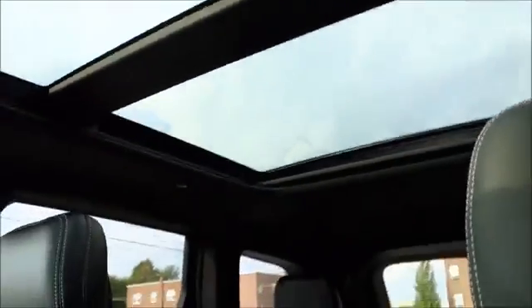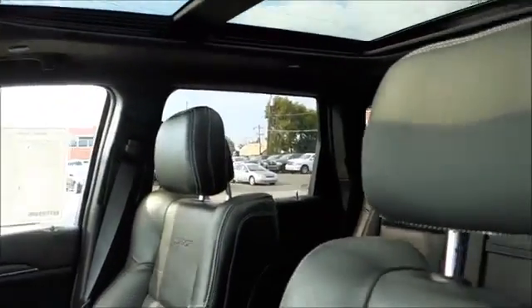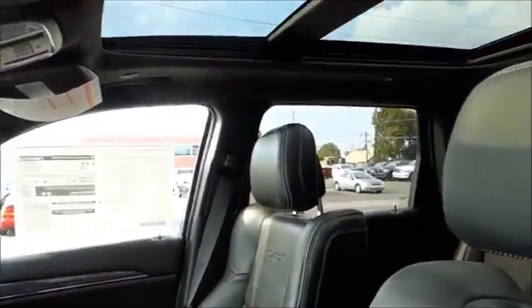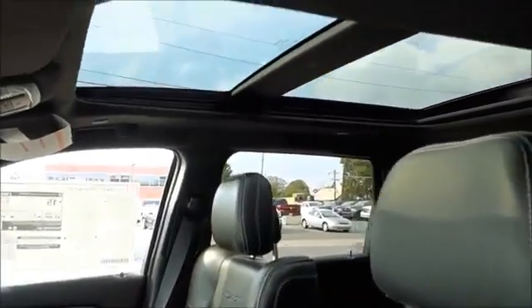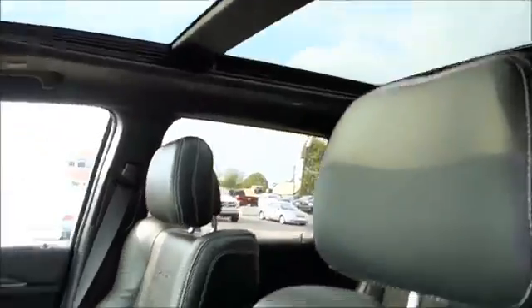It actually has one and two beautiful panoramic sunroofs. Usually you see a panoramic sunroof in some sort of luxury comfort car, but this is the most incredible speed machine almost known to man. This thing can run head to head with the best of them, and it's got a beautiful panoramic sunroof.